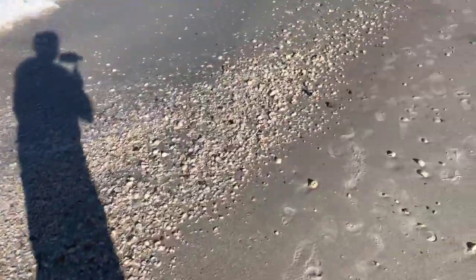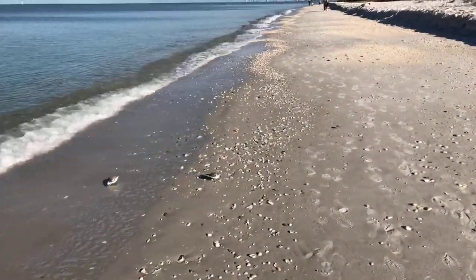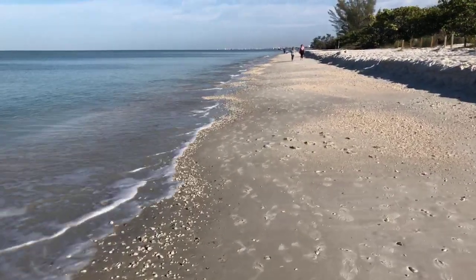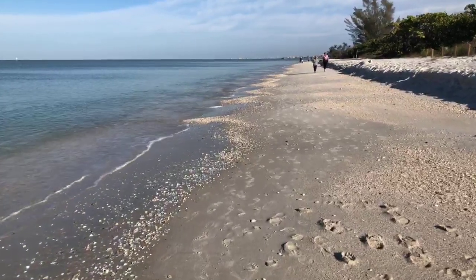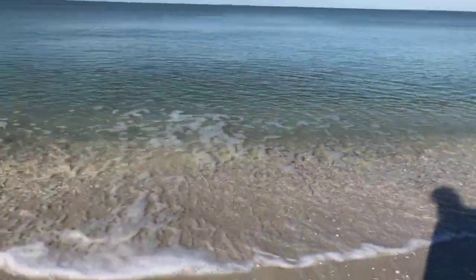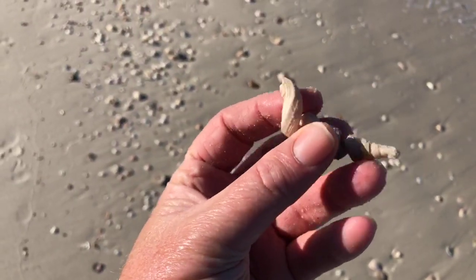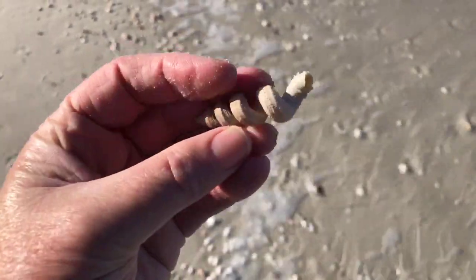Looks like the park rangers and volunteers, the park staff, have gotten all the dead fish cleaned up off the beach finally — thank goodness. They did a great job cleaning this place up. Hats off to everybody here at Del Norwiggins and all of our state parks. Here's a nice little worm shell right here — this has a little more of the shell on it. That's a nice little specimen, the worm shell.